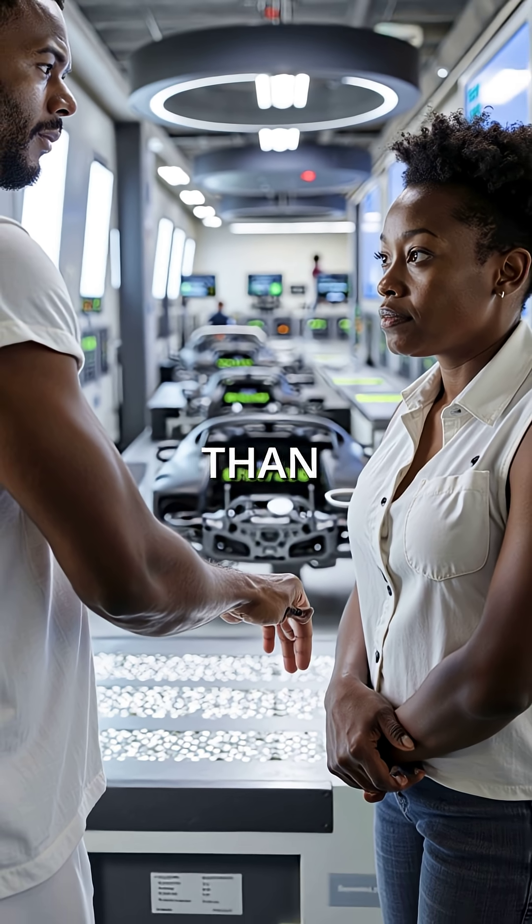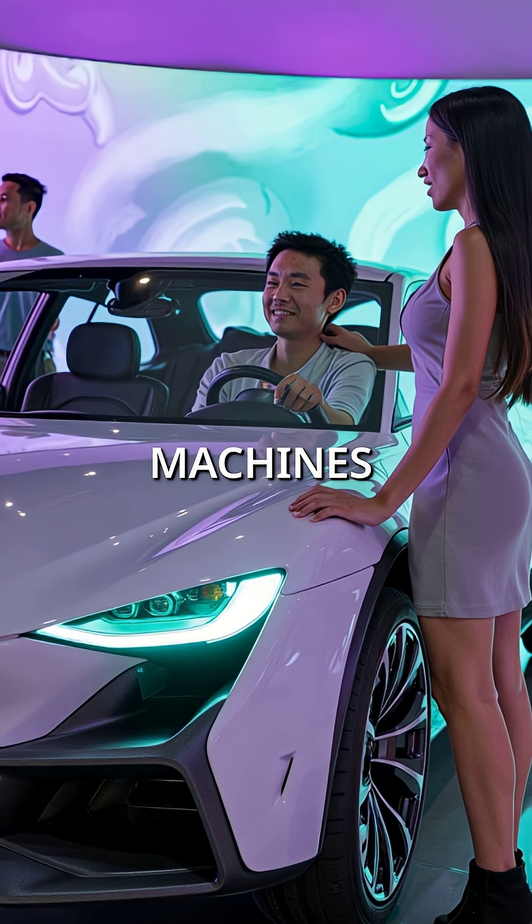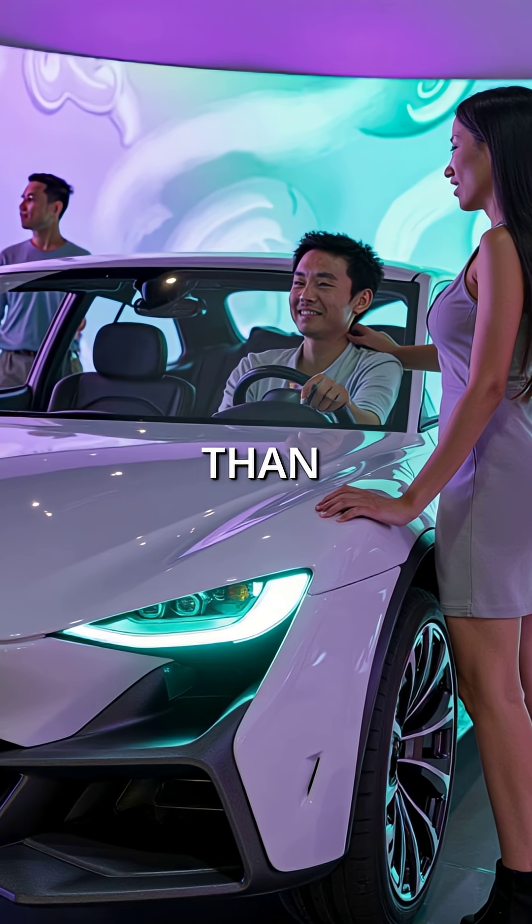The system reacts faster than human reflexes ever could. Modern cars aren't just machines anymore — they're thinking faster than we are.